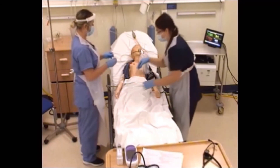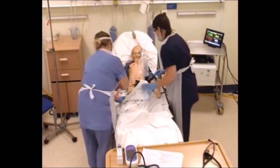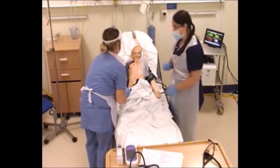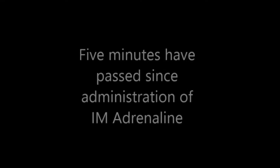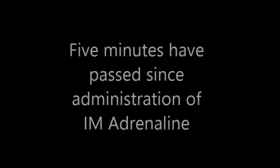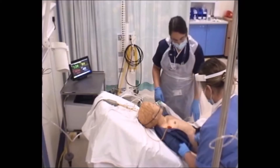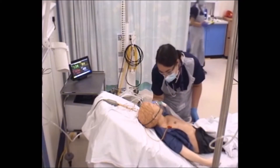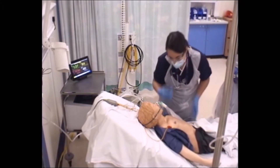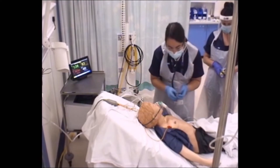We'll do the adrenaline just into the side of this thigh. A little injection coming here, Simon, into the side of your thigh — could be a little bit nippy but it's going to make you feel better. So we've had the adrenaline, we've got fluids going. Let's go back from the top and see how we're doing. Simon, how are things now? It sounds like you're a little bit better than before — the swelling's gone down a tiny bit.